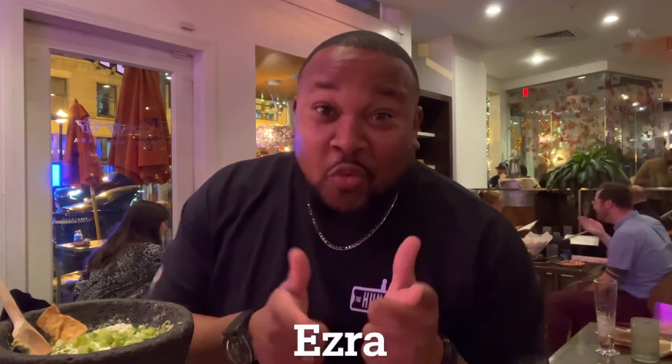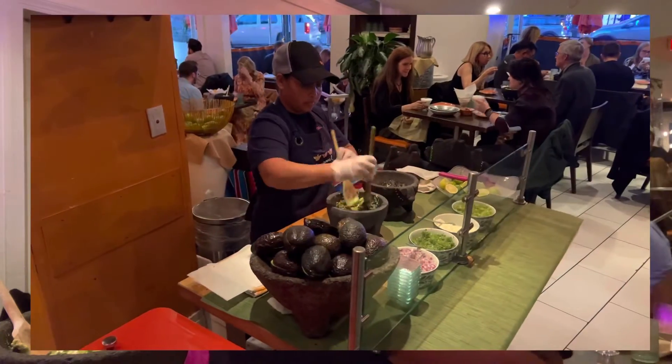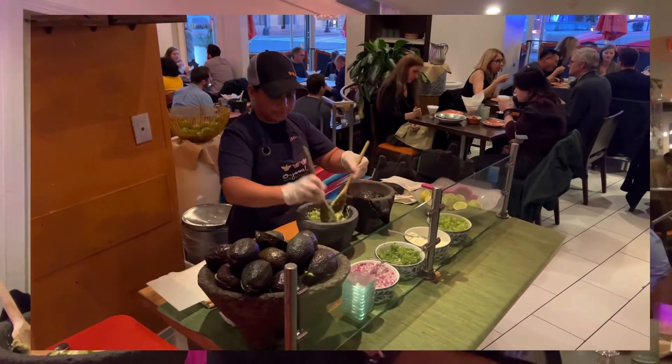I was talking to my server Ezra — make sure you ask for her when you come in here because she's amazing. She's giving me a lot of good recommendations. She said you have to try the house-made guacamole. You saw in the video at the beginning — there's a person up front making guacamole all day.